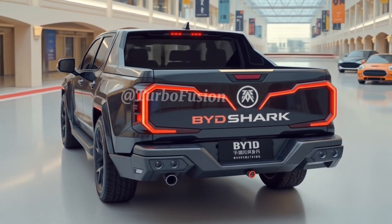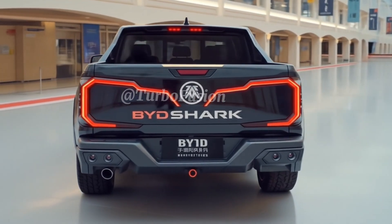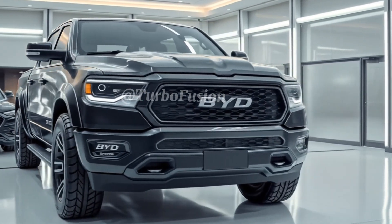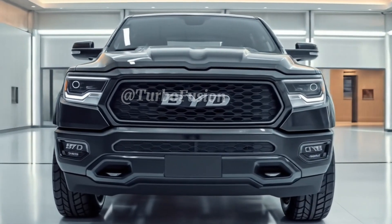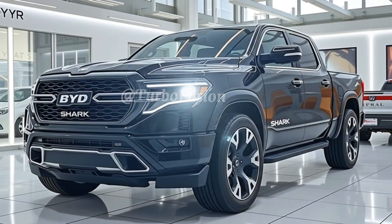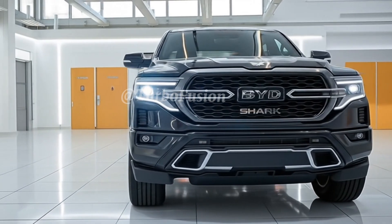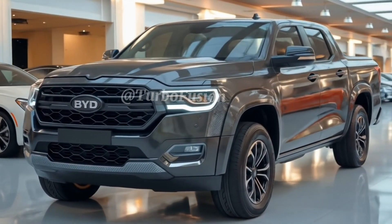Let's talk range, because no electric truck can be taken seriously without it. BYD claims the Shark 6 will offer up to 650 km on a full charge, depending on the variant and driving conditions. Fast charging is supported via a 350 kW ultra-fast charger — you can go from 10% to 80% in under 30 minutes. The Shark 6 also comes with V2L capabilities, letting you power tools, appliances, or even your home directly from the truck's massive battery. It's not just a truck, it's a power station on wheels.